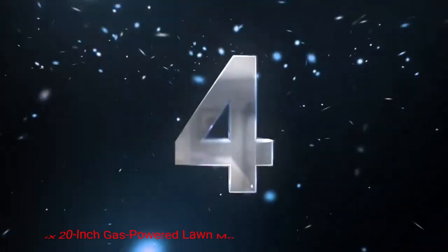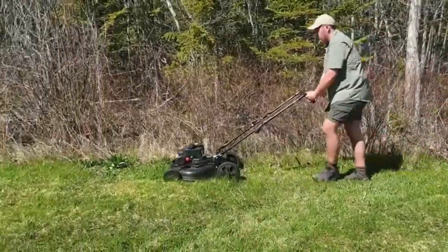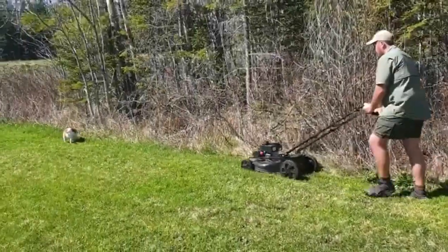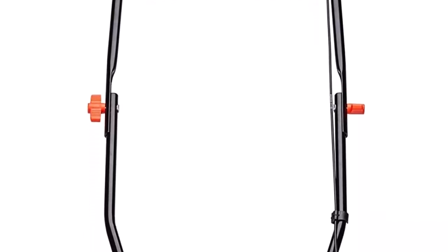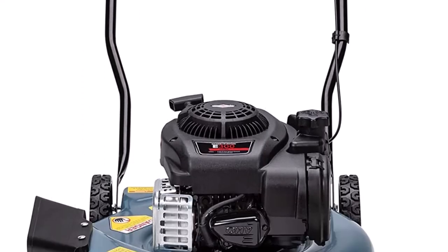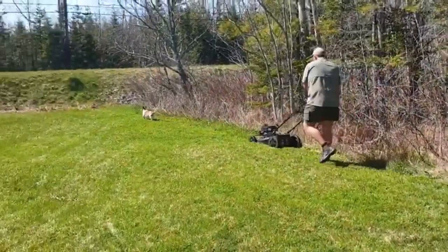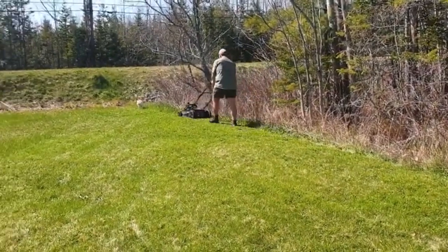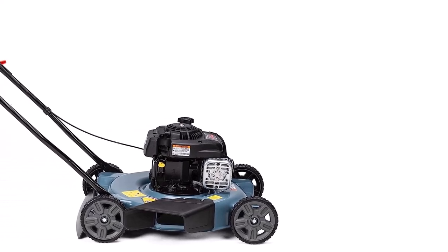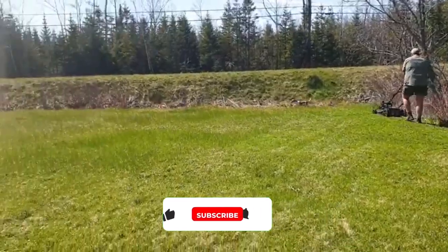Number 4: Cenex 20-inch Gas-Powered Lawn Mower. This lawn mower is a reliable option for those seeking a gas-powered mower with user-friendly features. Powered by a 159cc gas engine, this mower offers dependable performance and is suitable for medium-sized lawns. It efficiently cuts through grass while ensuring excellent maneuverability, with a 3-in-1 cutting system allowing you to mulch, side discharge, or collect clippings in the rear bag. The foldable handle allows for convenient storage and transportation.